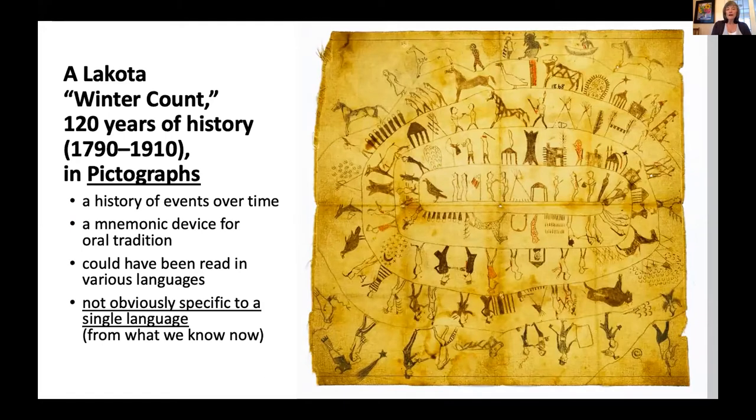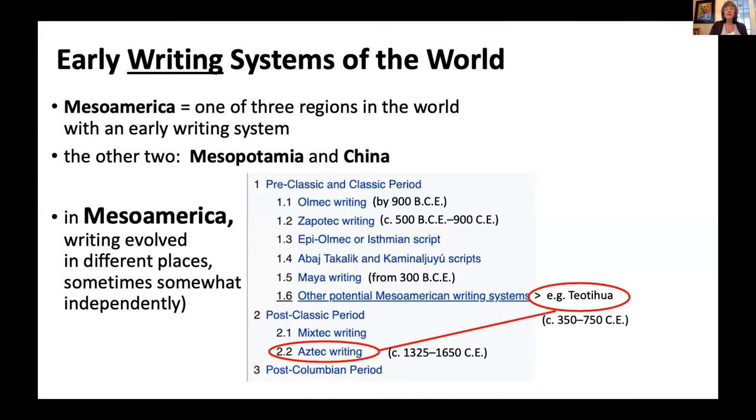We also have something called winter counts, here in the hemisphere up in what's now the Dakotas. This is a sort of history of what happened year by year, running from 1790 to 1910 in this particular one — a wonderful history of events, probably made by someone who is Lakota. But in deciphering these, we don't see syllables and phonetics, so it's still a story written in pictographs versus hieroglyphs. As we go along, you'll get a better understanding of the distinction — what makes a hieroglyphic type of writing system.